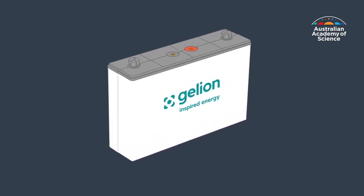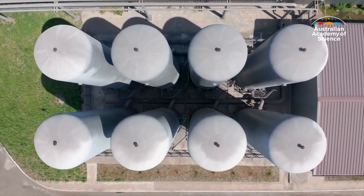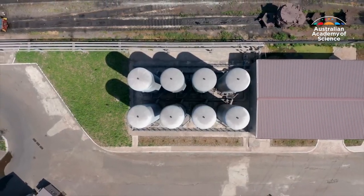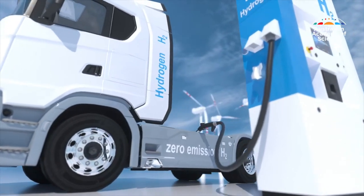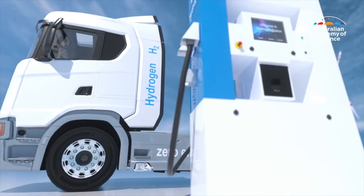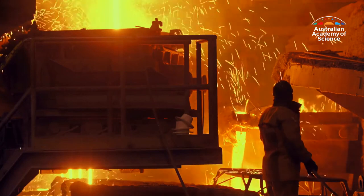Jilion can also support the deployment of another emerging technology, green hydrogen. The battery is a natural partner for a solar-battery-electrolyzer system to generate green hydrogen. Most of the buzz around green hydrogen has centred on electric cars and trucks, but it can also be used to replace coal in steel refineries.